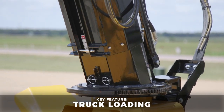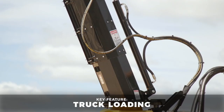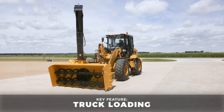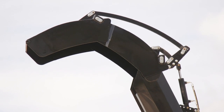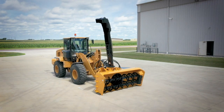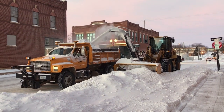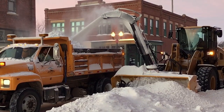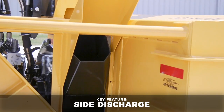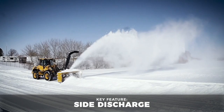The HDS 9200 comes standard with a telescoping, truck-loading spout that can be rotated up to 270 degrees. Combined with the hydraulically powered spout deflector, you can fill even the tallest trucks with minimal finger movement. For applications where truck filling is not required, use the side discharge chute to efficiently throw snow to the right or left.